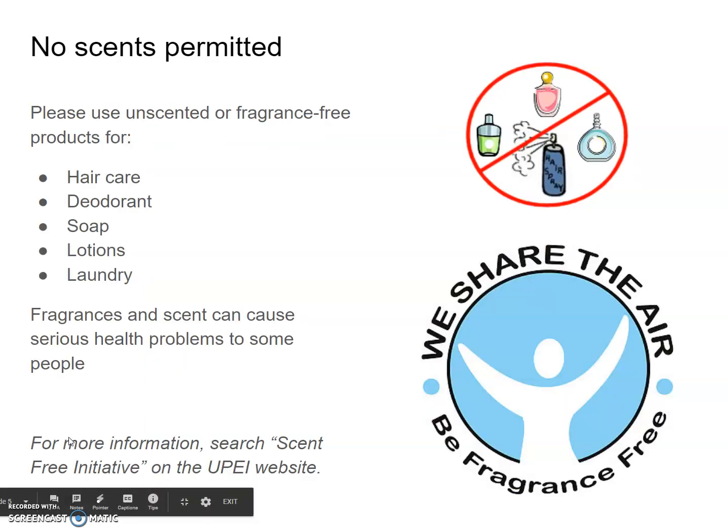No scents are permitted. PEI has a scent-free initiative — you can look at that on the UPEI website. We ask that you use unscented or fragrance-free products for hair care, deodorant, soap, lotions, laundry, and that sort of thing. Fragrances and scents can cause serious health problems for some people, including migraines and asthma issues.